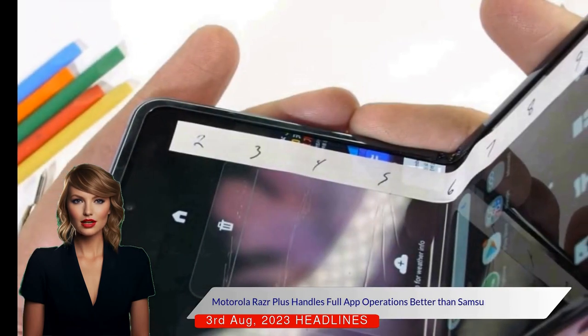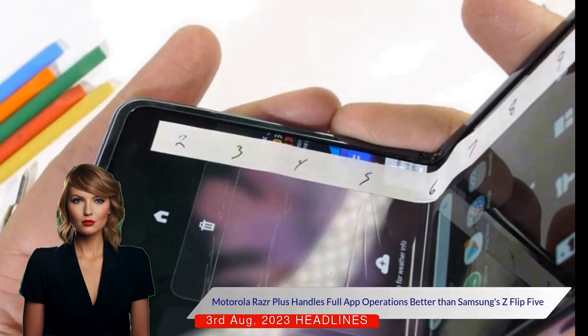On the other hand, Motorola's customization options are limited and its widgets are less functional.